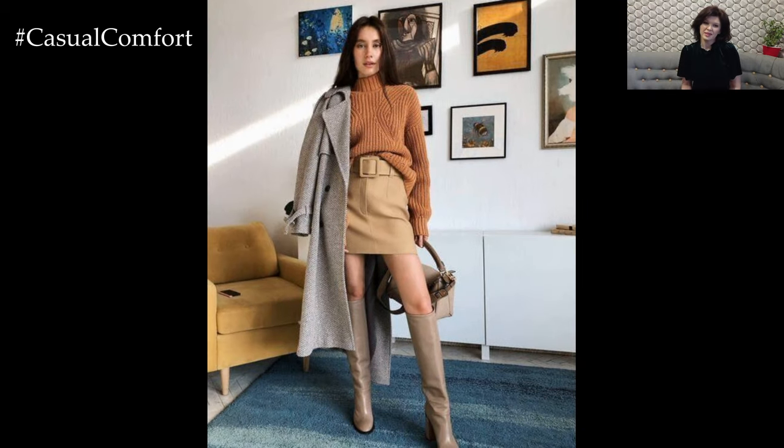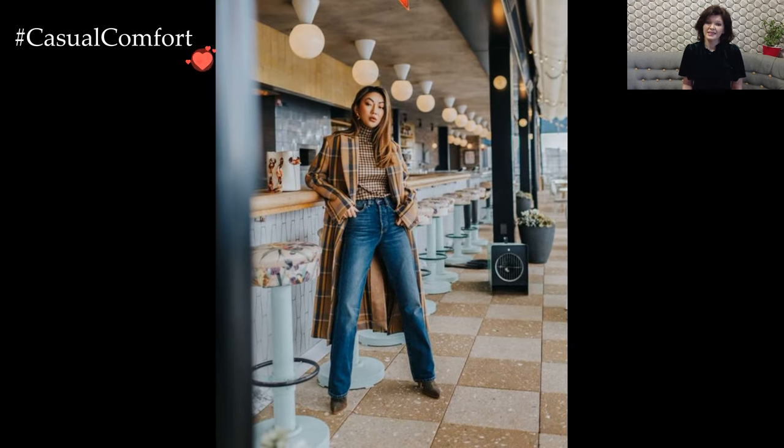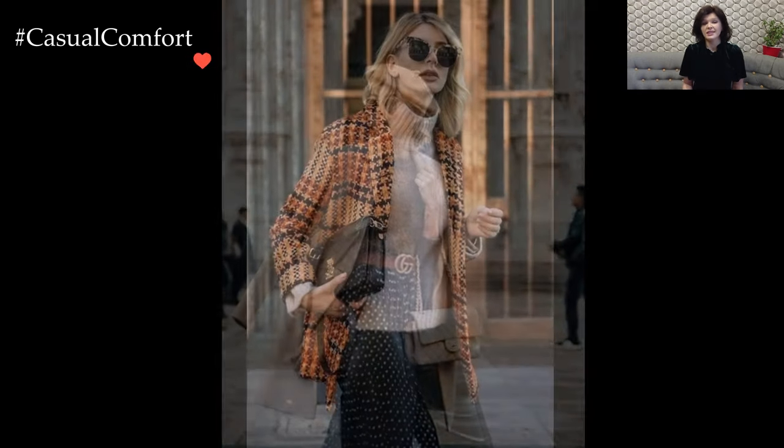Accessories play a crucial role in tying the outfit together. A chunky scarf, a stylish beanie, or elegant gloves can not only fend off the chill but also serve as eye-catching elements that elevate your entire ensemble. Consider adding a pop of color or a bold pattern to inject a touch of vibrancy into the muted winter palette.